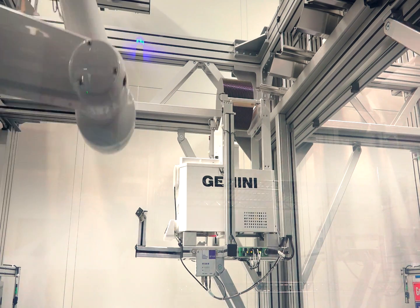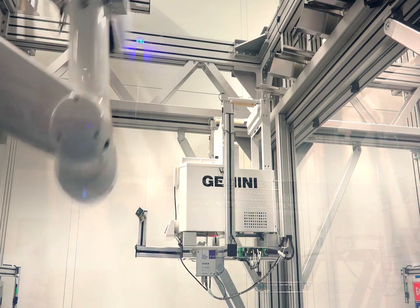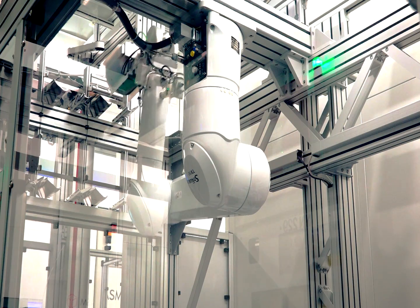For these, wafers need to be hoarded in process carriers first, which need to be filled with individual filler wafers. Due to high manual costs and poor ergonomics, we chose to begin the automation process here.